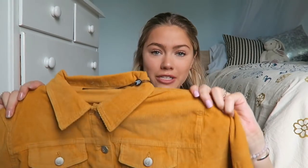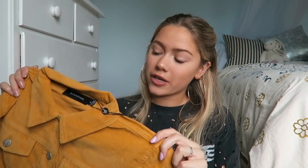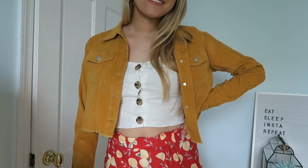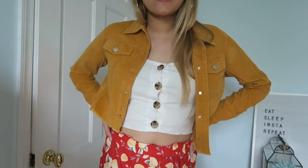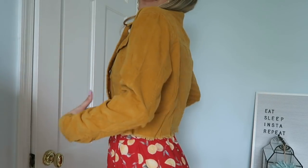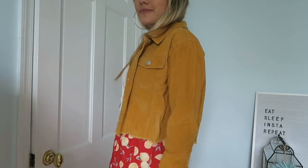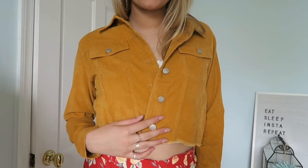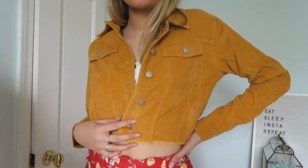The next jacket I have to show you — I'm obsessed with it. I think my cousin actually has something pretty similar so I fully copied her, but I love this corduroy jacket because it's really light so I can wear it in the summer and it's also cropped. I think it's so cute worn with some denim shorts or a white tube top. There's so many ways to style this, and this shade of yellow is definitely in for the summer.